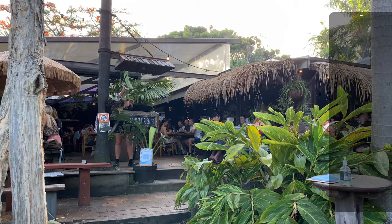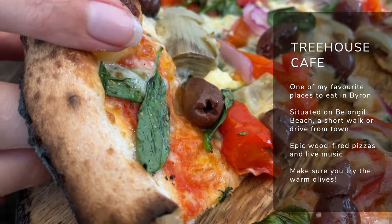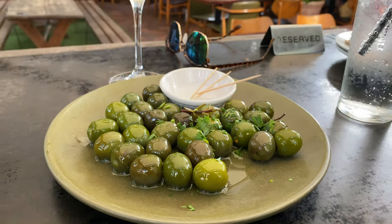And talking of food, make sure you head to the Treehouse on Boulonjo for a bite to eat — it's one of my personal favourite venues in Byron Bay. They serve up some epic wood-fired pizzas, great to share or indulge yourself. Think good vibes, live music, and amazing food. The warm olives, for a start, are also one of my personal recommendations, so make sure you check them out.